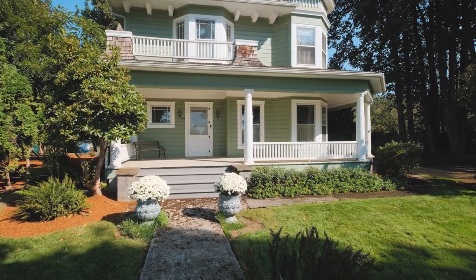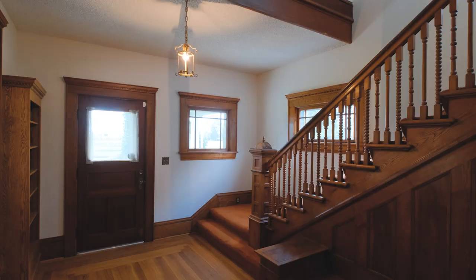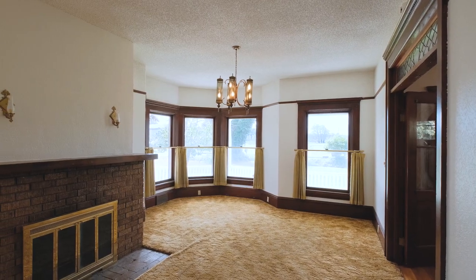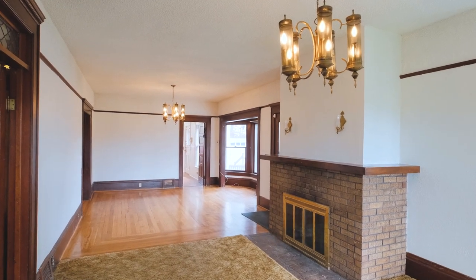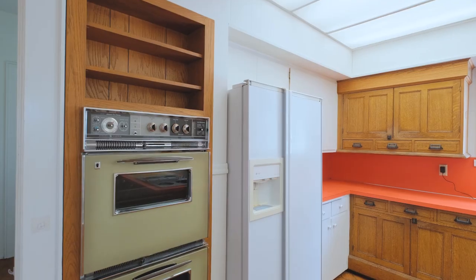A couple of things to point out as you enjoy the virtual tour: the beautiful woodworking, all the windows, the high ceilings, the size of the rooms, and the size of the kitchen area. There's enough room in there to create a grand kitchen at some point.